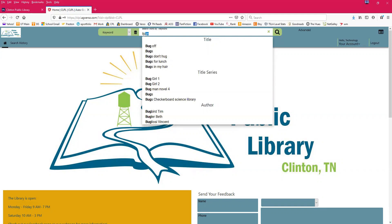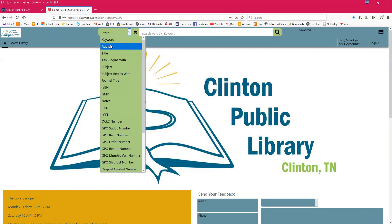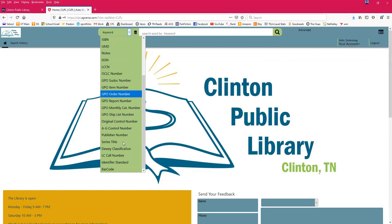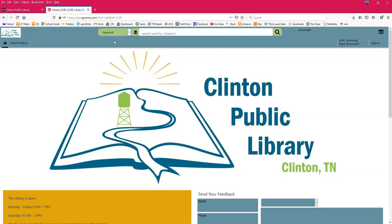You can search for authors and also change the parameters of where you're searching. Right now it's searching by keyword, which applies one word to the entirety of the catalog. If you click here, you can change it to author search, title search, subject search, or ISBN if you're looking for a particular edition. I usually keep it on keyword because it's the most broad and accounts for misspellings — with author and title searches it's easy to get no results.